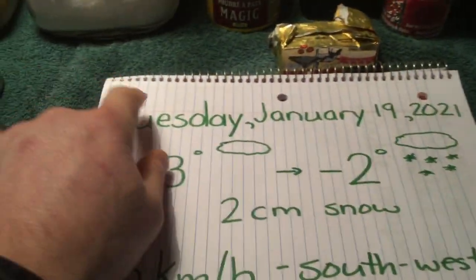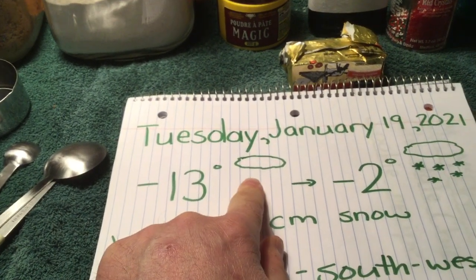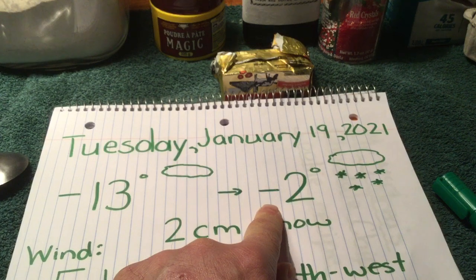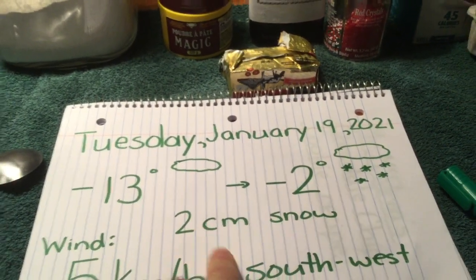Good morning boys and girls and families, hope everyone's doing well this morning. This is our little language lesson for today. Today is Tuesday, January the 19th, 2021. It is presently minus 13 degrees and cloudy. The sun is actually just starting to come up and it is supposed to get up to minus two — a big temperature difference.